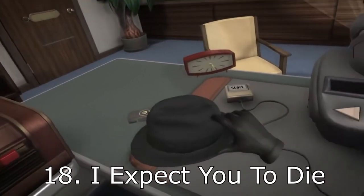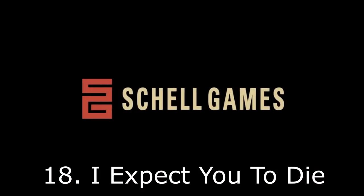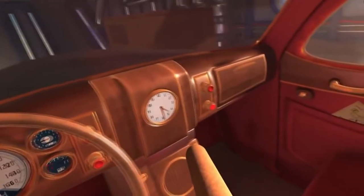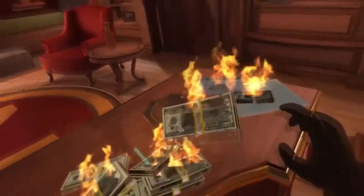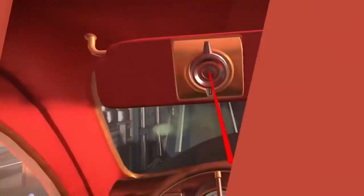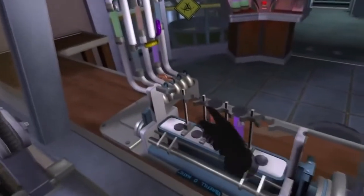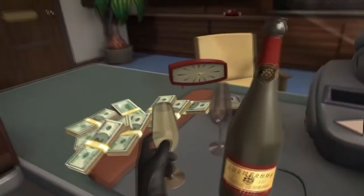Number 18 is I Expect You To Die from Schell Games, released December 6, 2016 for $25. You're placed in various scenarios as a secret agent who must solve puzzles — and they expect you to die. It's trial-and-error gameplay, but very rewarding in VR. They recently added a new scenario called First Class, giving you even more content. It's considered one of the best puzzle games of its type.